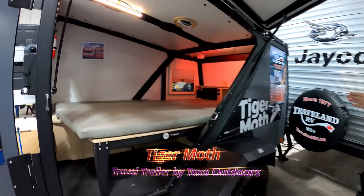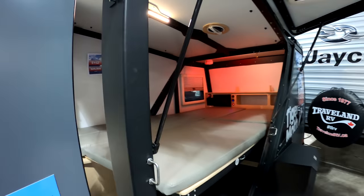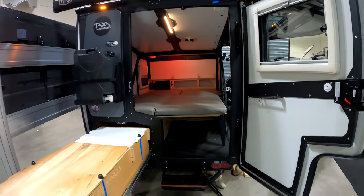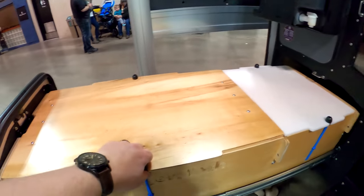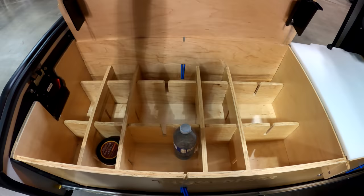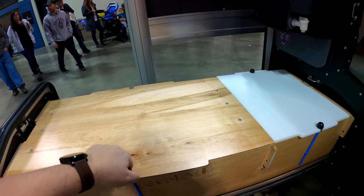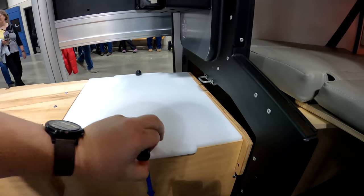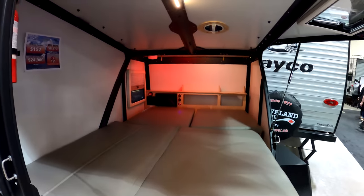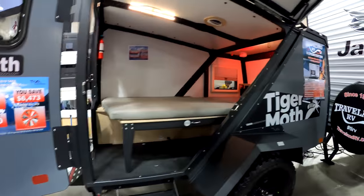Next up we have the Tiger Moth. It's also another travel trailer by Tax Outdoors, so it's going to be a close cousin to the Cricket in design and quality. This is a very efficient little design for a compact trailer. It has a nice gullwing door that also functions as an awning, a slide-out kitchen, two beds, and plenty of storage underneath. Everything about this trailer says it's built pretty robust — you can definitely tell it's meant to be taken off-road and on very rugged terrain.